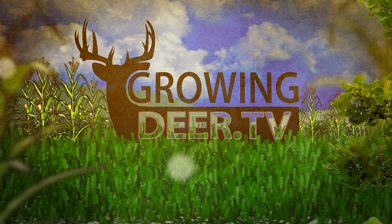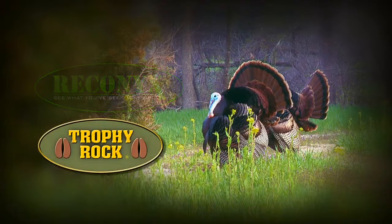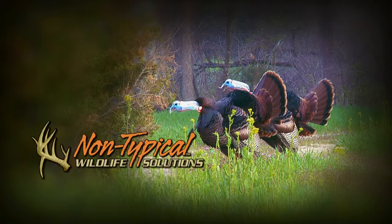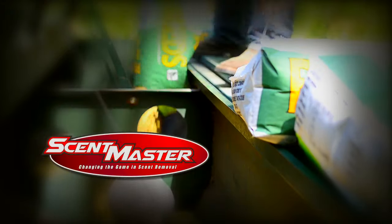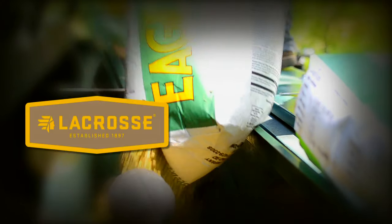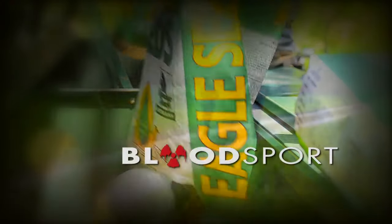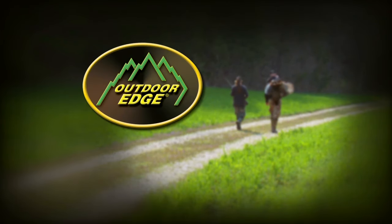GrowingDeer.tv is brought to you by Bass Pro Shops. Also by Reconyx, Trophy Rock, Muddy Outdoors, Non-Typical Wildlife Solution, Eagle Seed, Nikon, Winchester, ScentMaster, Dead Downwind, Antler Dirt, LaCrosse Footwear, Redneck Hunting Blinds, Bloodsport Arrows, Prime Bows by G5, and Outdoor Edge Knives.